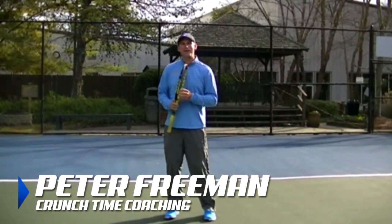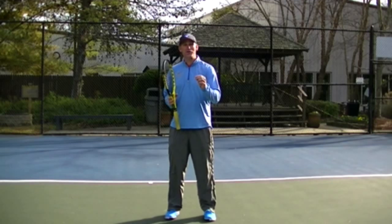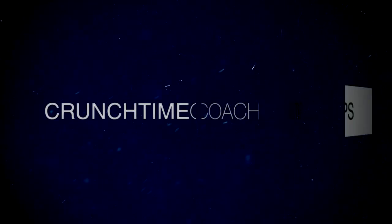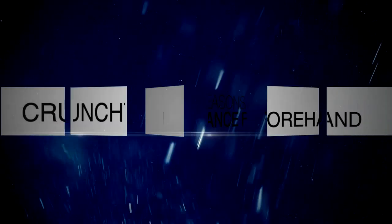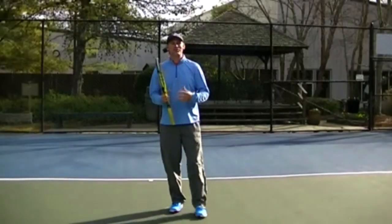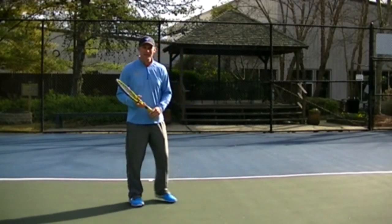Hey guys, Pete from Crunch Time Coaching. Today we're going to go over the top three reasons why the pros use the open stance forehand to dominate play. As you've probably noticed if you watch any tennis at all, the pros hit a lot of open stance shots, and we're going to go through the reasons why they do that.